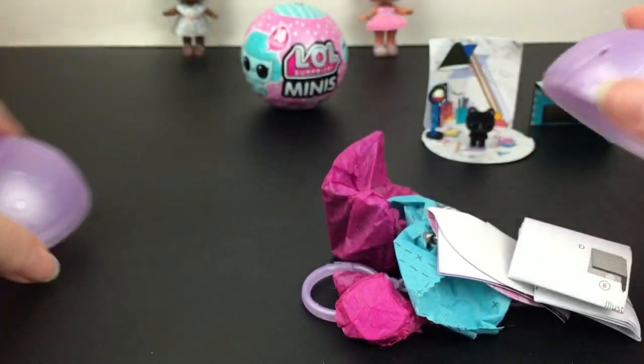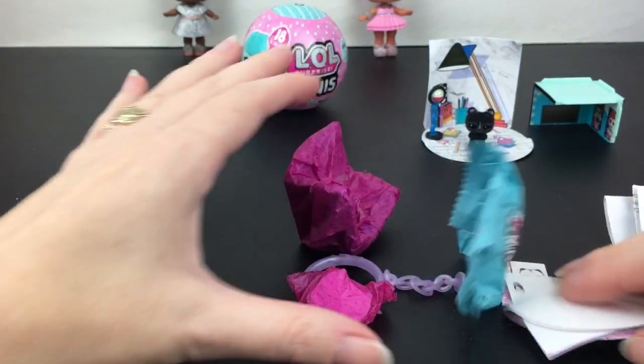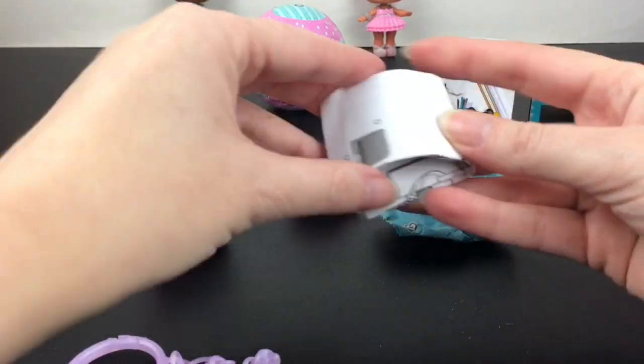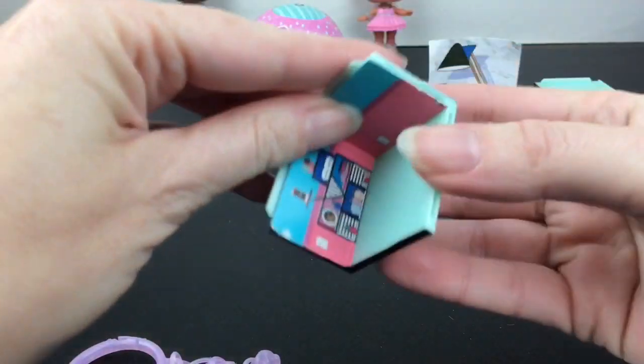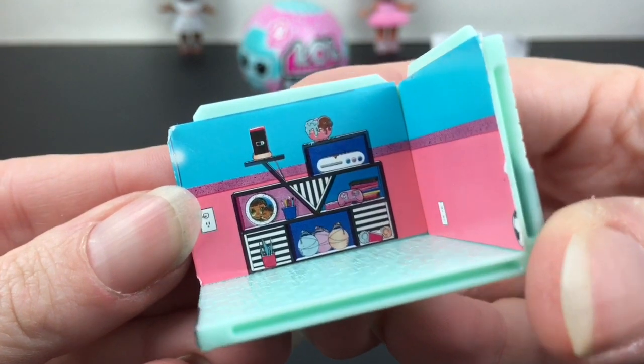Next up I have number nine, and hopefully another piece we can start stacking. I don't want to show the sticker because that could be a reveal. Let's see what little room piece we got — this one goes that way, though I'm sure they have to fit in a certain order.